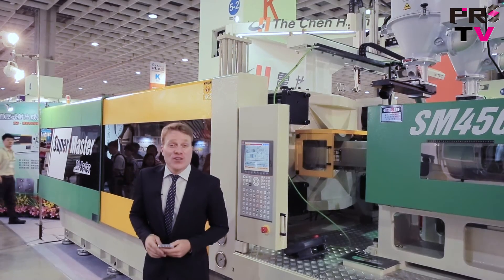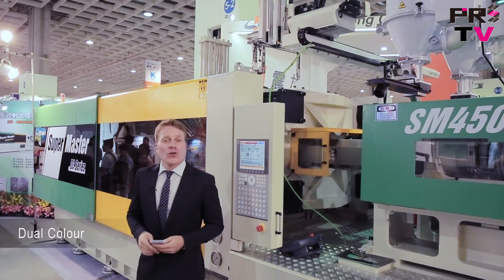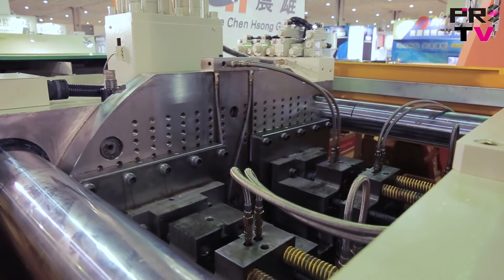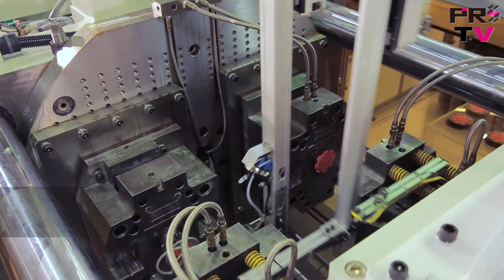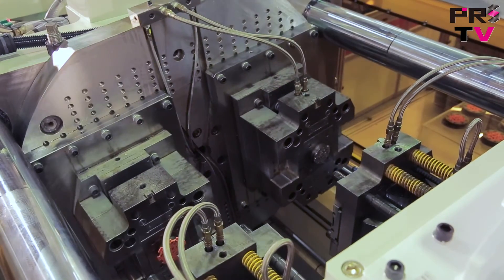The third machine on display here is the SuperMaster DC Series, a dual-color injection molding machine. It features specific designs on the clamping unit to improve the efficiency of the rotary table and clamping processes. The use of a hydraulic cylinder delivers stable rotation and accurate positioning, locking the rotary table into place and effectively eliminating inertia.